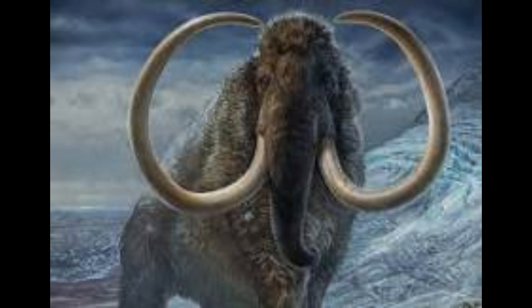Woolly mammoths stood about 3 to 3.7 meters, about 10 to 12 feet, tall and weighed between 5,500 and 7,300 kilograms, between about 6 and 8 tons.